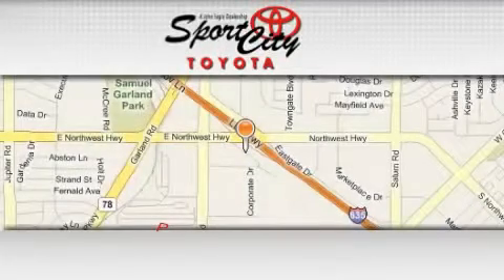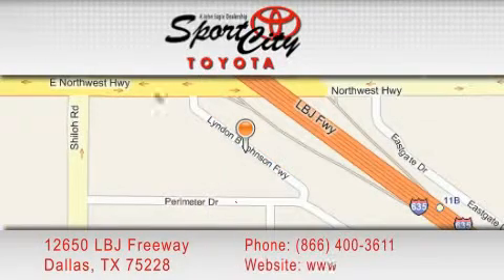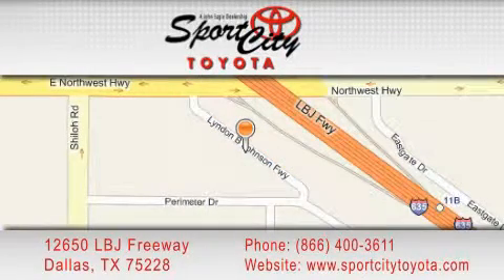Sports City Toyota is located at 12650 LBJ Freeway in Dallas. Our goal is to exceed all of your expectations to ensure that you'll return for future visits. We'll be right back.